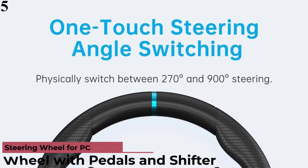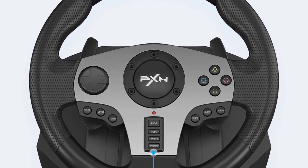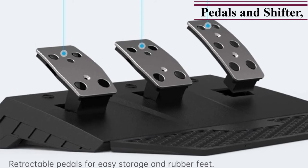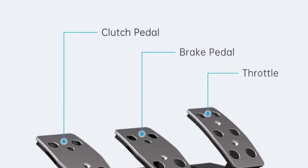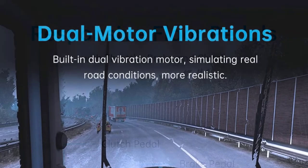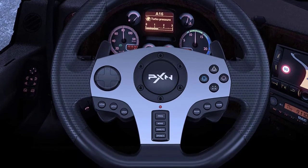Number 5 is the PXN V9 Gaming Racing Wheel with Pedals. It's compatible with Windows 7, 8, 10, Xbox One, Xbox Series X/S, PlayStation 4 (including Slim and Pro), PlayStation 3, and Nintendo Switch. The built-in dual motors simulate real driving scenes through different vibration levels. A quick switch supports 270-degree and 900-degree rotation modes to adapt to both racing and driving simulation games. The responsive floor pedal handles acceleration, braking, and gear shifting with the feel of an actual car, and the 6-speed manual shifter uses an H-pattern gearbox for quick and smooth shifting.